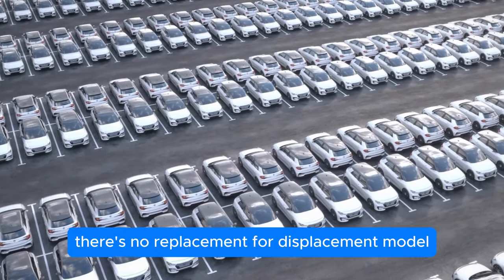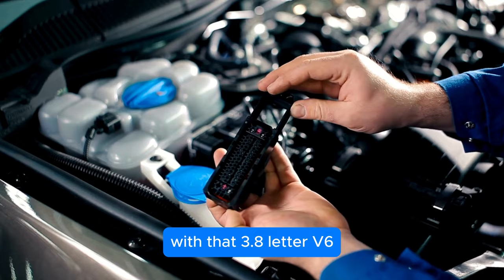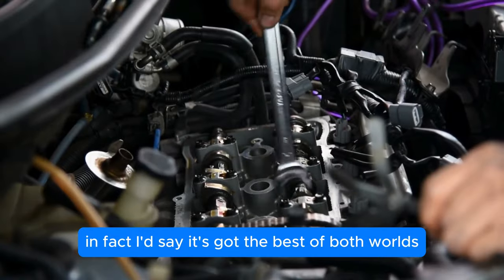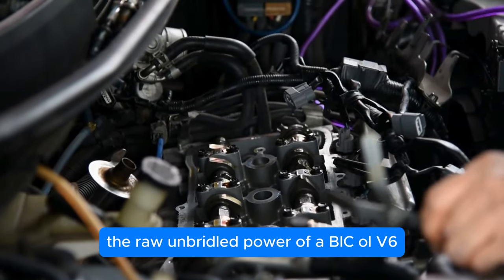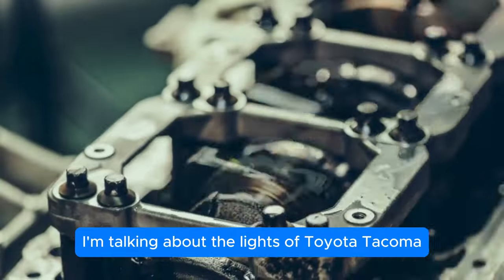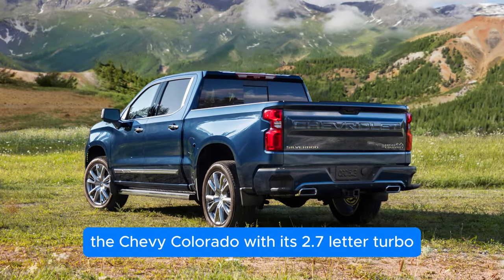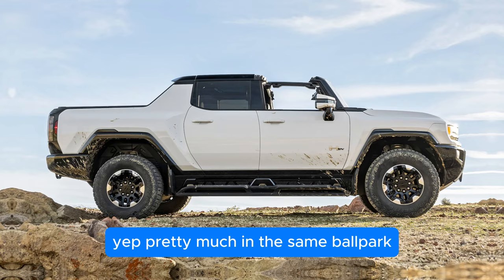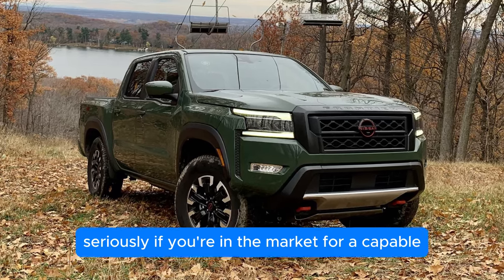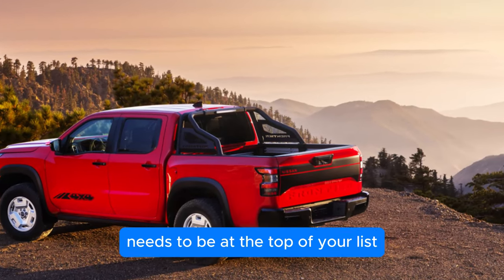If you live by the 'there's no replacement for displacement' motto, the Frontier is about to blow your mind. This bad boy's packing a serious punch with that 3.8-liter V6, but it's not sacrificing a thing when it comes to fuel efficiency — it's got the best of both worlds. The raw, unbridled power of a big V6 with the efficiency to make your wallet happy at the pump. It's on par with the Toyota Tacoma's 2.4-liter turbo, the Chevy Colorado's 2.7-liter turbo, and even the GMC Canyon hovers around the same range. If you're in the market for a capable, hardworking truck that can tow like a champ without chugging gas, the 2025 Nissan Frontier needs to be at the top of your list.